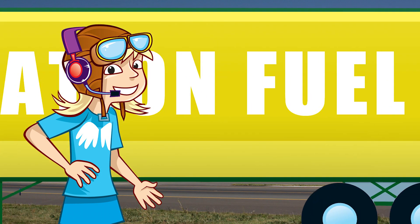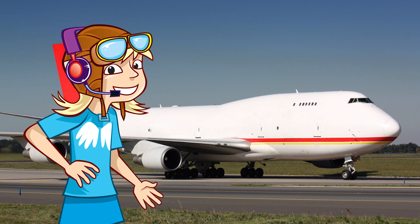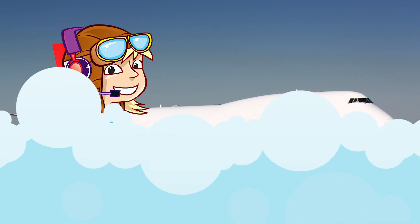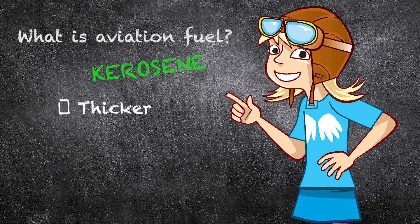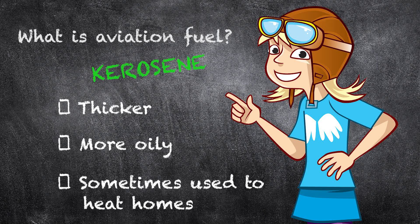Now, it won't come as a surprise that aircraft need fuel to fly. But it isn't quite the same sort that you put in a car. Aviation fuel isn't petrol or diesel. It's a type of kerosene, which is a thicker and more oily fuel and which is sometimes used to heat homes.